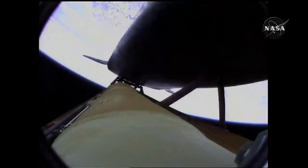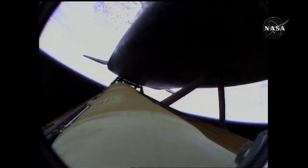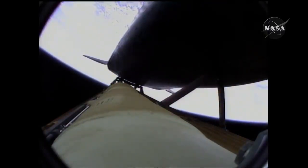Atlantis, negative return. Atlantis copies, negative return. Atlantis now too far downrange, too high in altitude to return to the launch site in the event of an engine failure. All three engines performing perfectly.